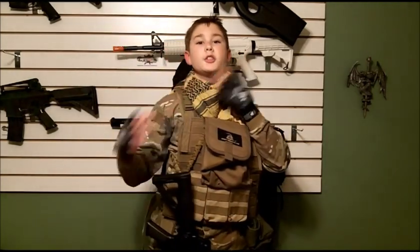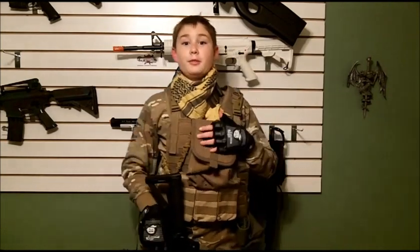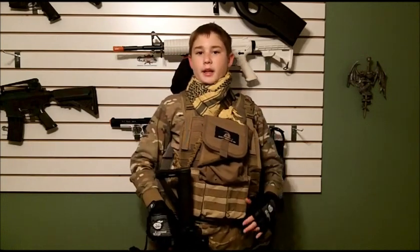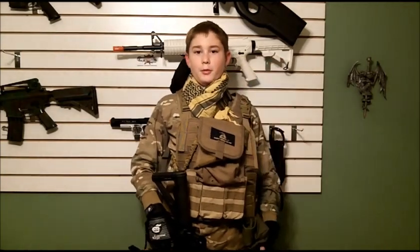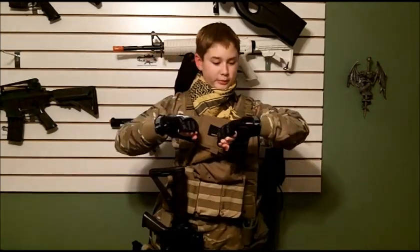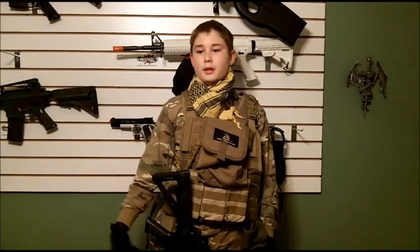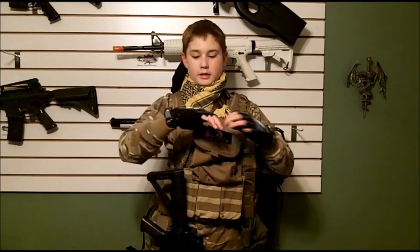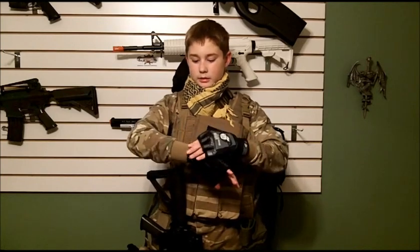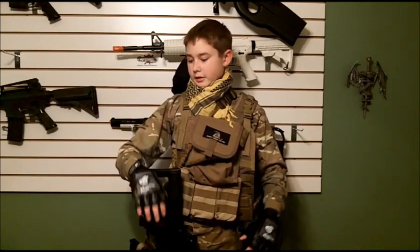I'm wearing a tan shemagh to cover my neck from hits — everywhere on the neck, actually, which really kills when you get hit. Like the neoprene face mask, this also keeps you warm in the winter. On my hands, I'm wearing Extreme Rage paintball gloves. I know most airsofters don't like paintball, but there's a happy medium. These gloves I really like — they're very comfortable and are hard knuckle gloves with Velcro straps that fit snugly to your wrist.